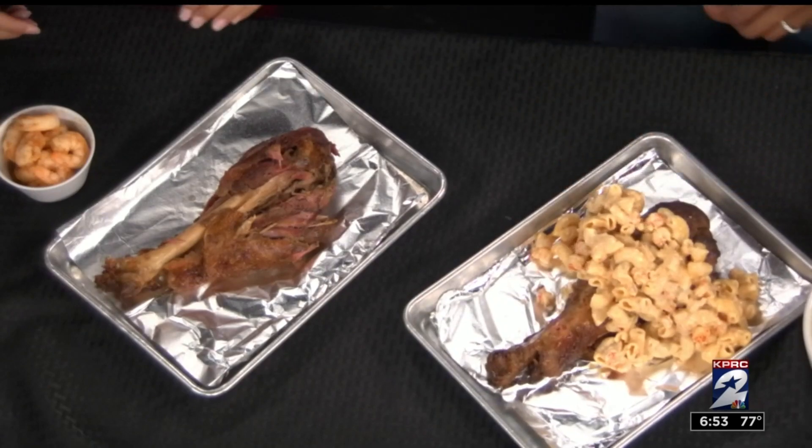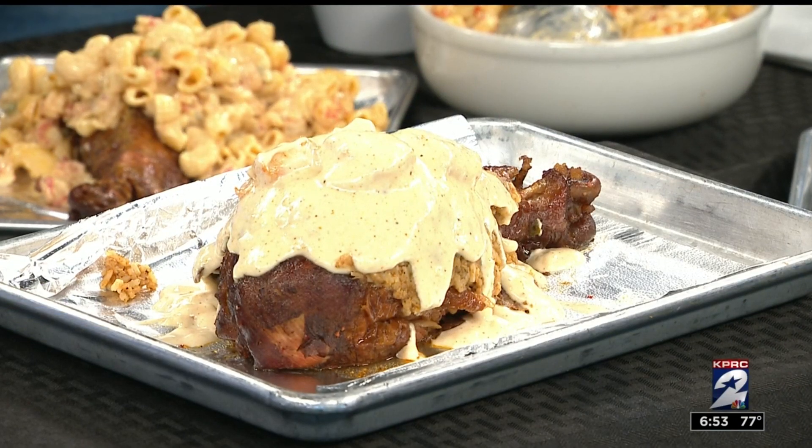That's a fan favorite. And then another fan favorite is our signature turkey leg, which is dirty rice, shrimp, and alfredo sauce. What a combination — it's to die for.